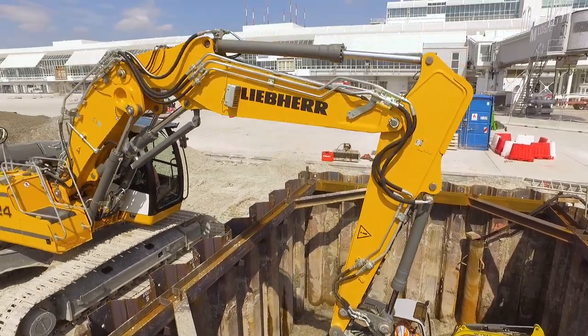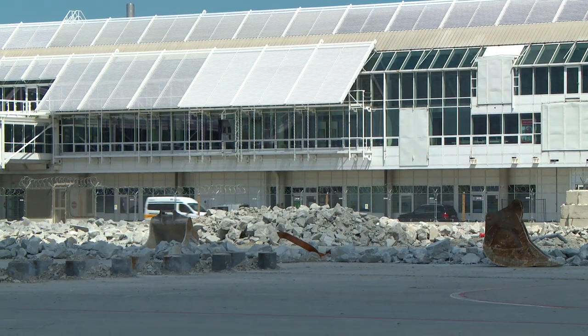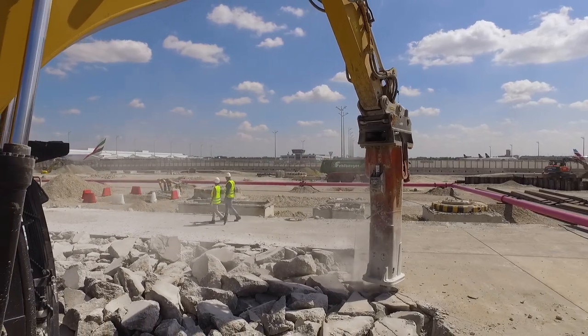This new facility is necessary because of the steady growth in passenger numbers at Munich Airport. At the same time, changing operational requirements need to be addressed, for example in aviation security. We now have much more complex passport control processes with easy pass.